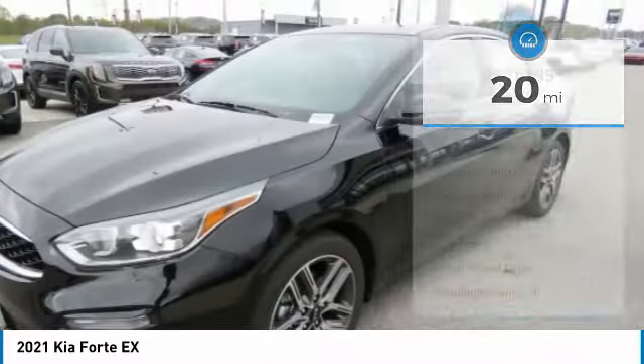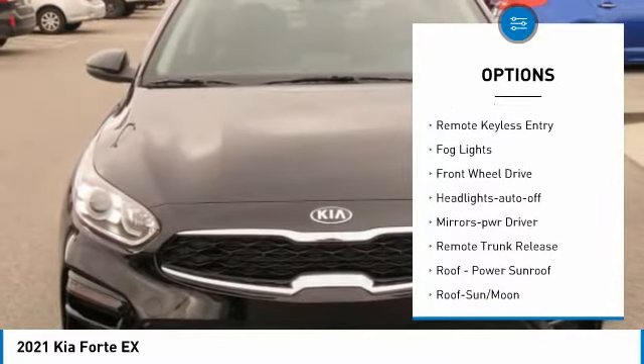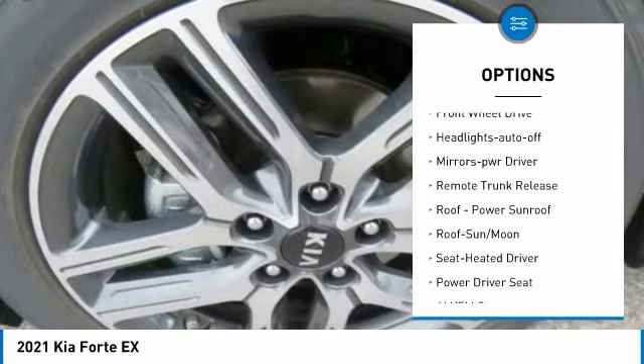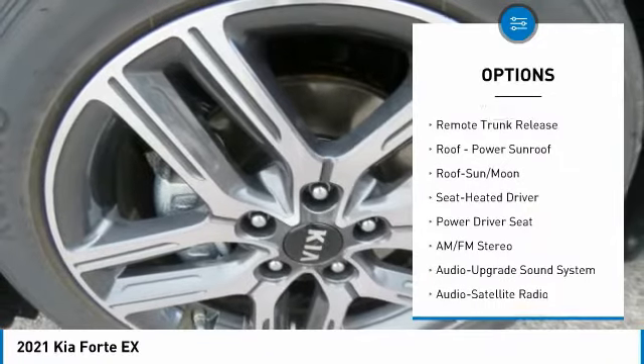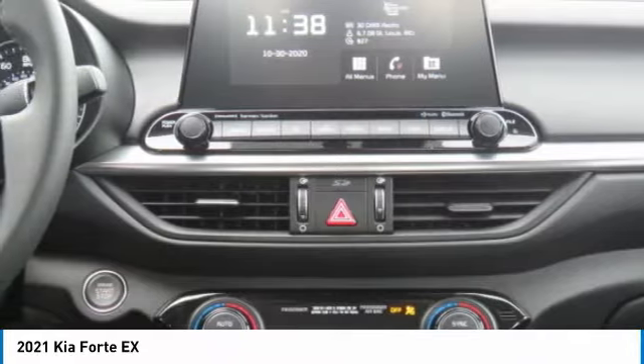Here are some of this vehicle's great options: aluminum wheels, heated side mirrors, traction control, daytime running lights, remote keyless entry, fog lights, FWD, headlights auto-off, mirror memory, and remote trunk release.